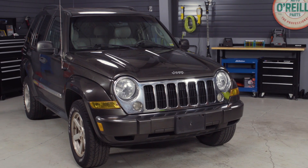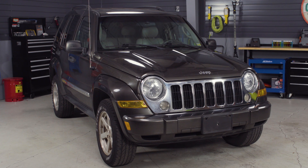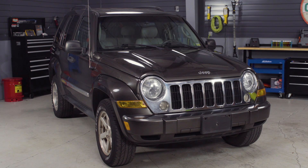We'll show you how it's done on this 2005 Jeep Liberty. There will be slight variations from one vehicle to the next, so know the specifics for your vehicle before getting started.